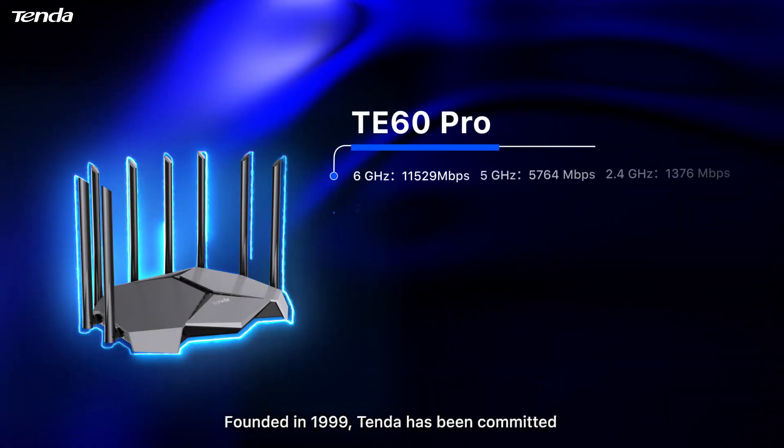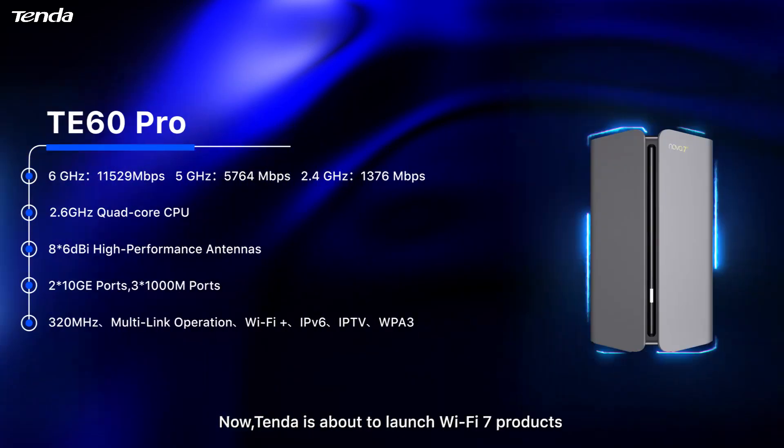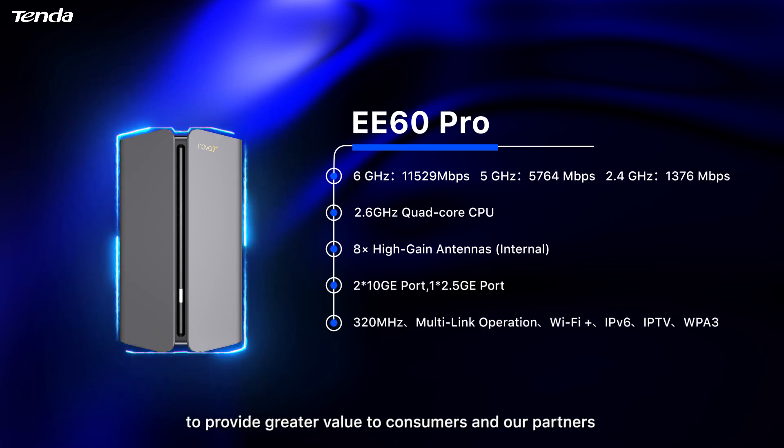Founded in 1999, Tender has been committed to providing consumers with a better network connection experience. Now, Tender is about to launch Wi-Fi 7 products to provide greater value to consumers and our partners.